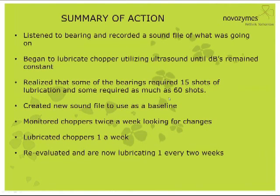We went in, listened to the bearings, and recorded a sound file of what was going on. We lubricated the choppers utilizing the UE15000 until the dB levels remained constant where we wanted them. We realized that some bearings required 15 pumps of grease and some required as much as 60 — we were way off on both ends of the spectrum. After getting them in line, we created a new sound file to use as a baseline. We monitored these choppers twice a week and lubricated them once a week, then re-evaluated and moved to lubricating every two weeks.